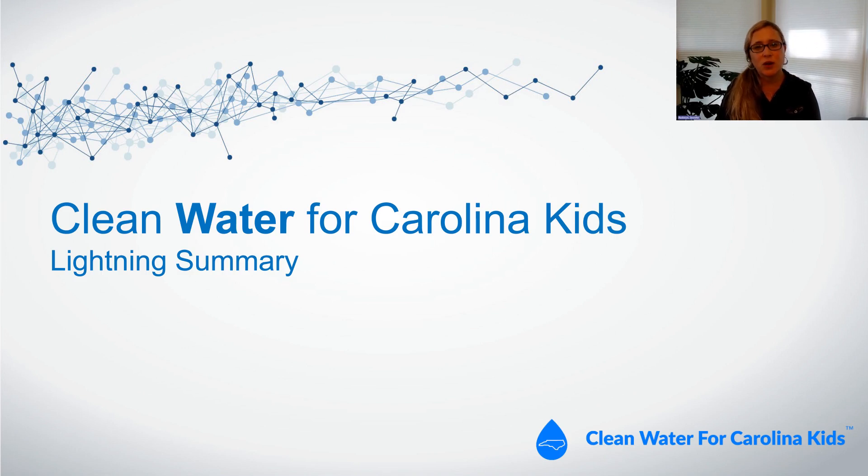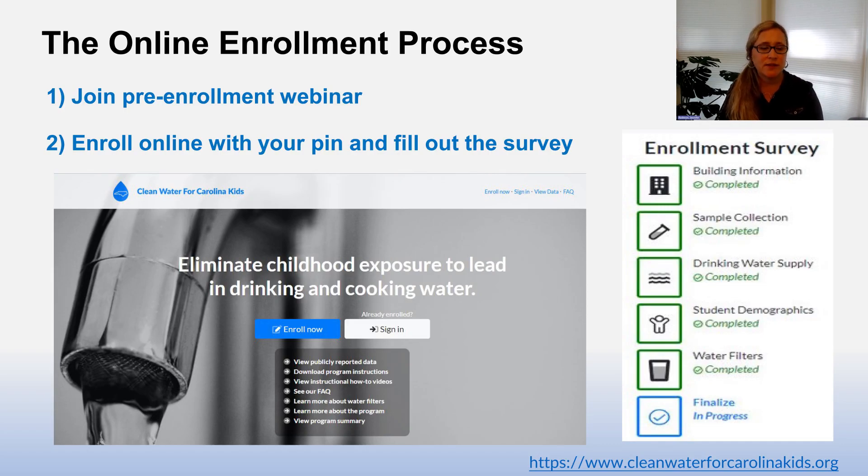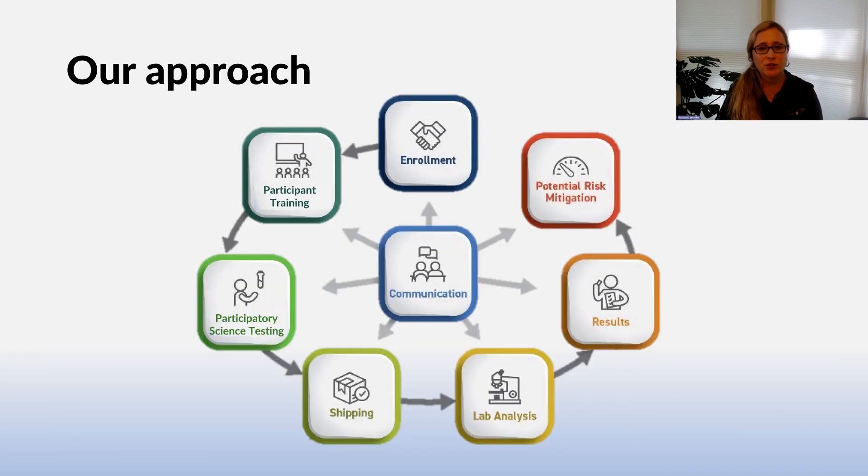Now let's do a lightning summary of our Clean Water for Carolina Kids program. We have an online enrollment process whereby you will receive an email from our liaison to enroll, and then you can join a pre-enrollment webinar at a time of your choosing. At the end of the webinar, you'll understand how to enroll online and receive a PIN to do so. Once you enroll online, you can fill out our surveys. After enrollment, we have participant training, participatory science testing and shipping for water, lab analysis, results along with what our results mean, and potential risk mitigation actions. We also have communication throughout the process.